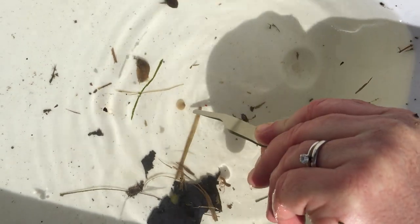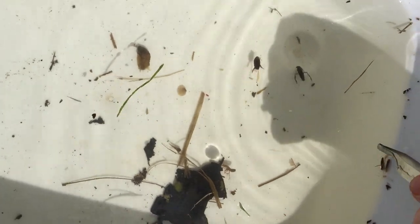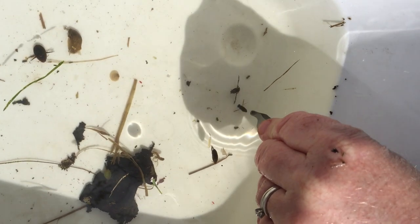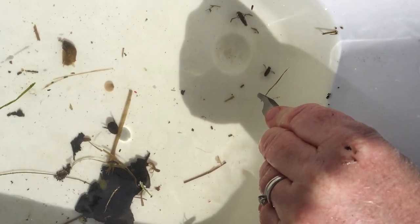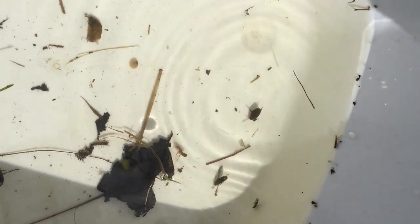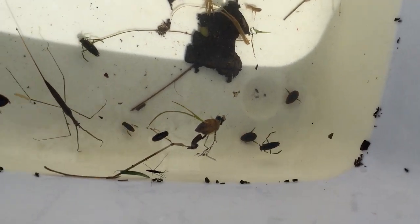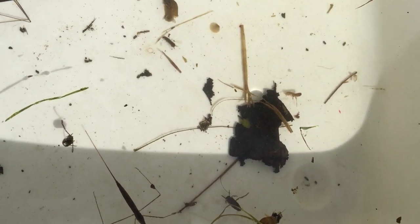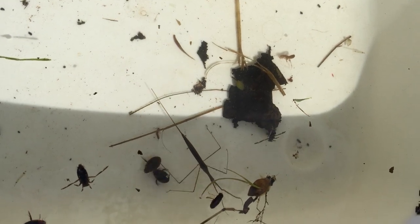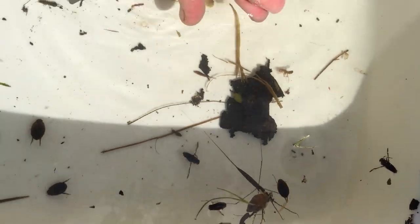This is a clam right here. And here we have another water boatman that Tyler found. Just like with the diving beetles, you can see that they have legs that are very fringed and they can use those as paddles, kicking along and swimming pretty quickly. We have a lot of predators in this tub.